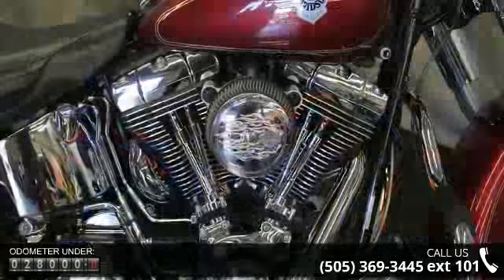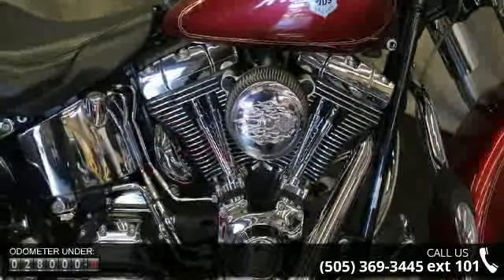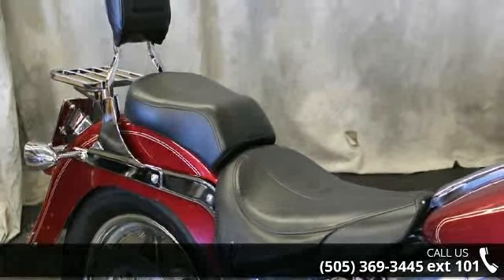Low mileage is an important factor in your purchase and this vehicle delivers a low odometer reading. Let us put you on this bike today. Call or click to schedule a test drive.